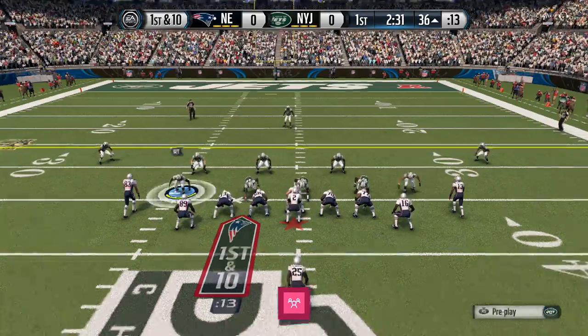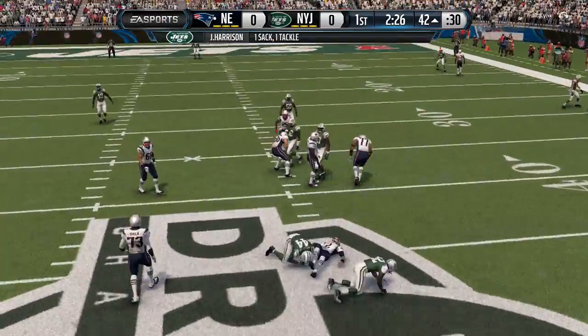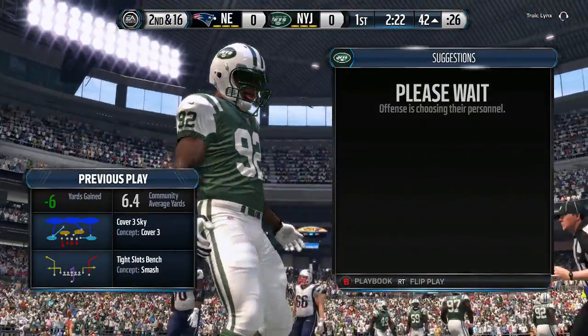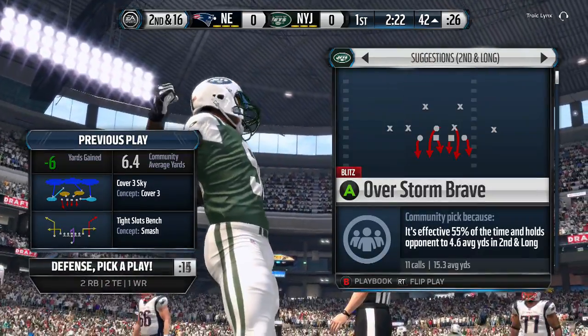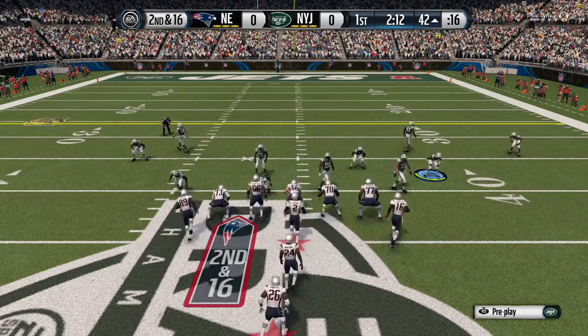Here they come back to the line after picking up over 20 yards on that last play. James Harrison has a sack. That's a sign of a good defense — when you can sack the quarterback and you're just rushing the defensive lineman, you don't need any tricks, you don't need any blitzes. That's talent.